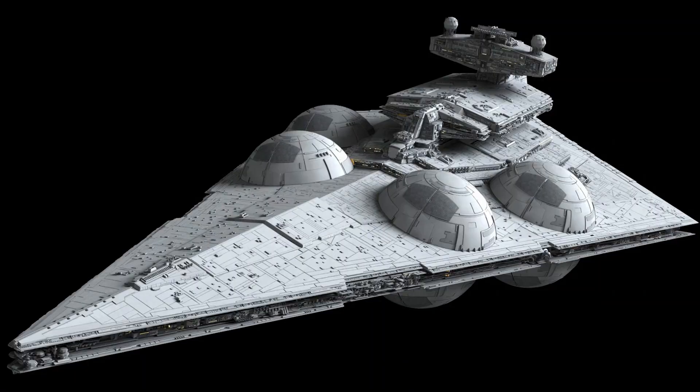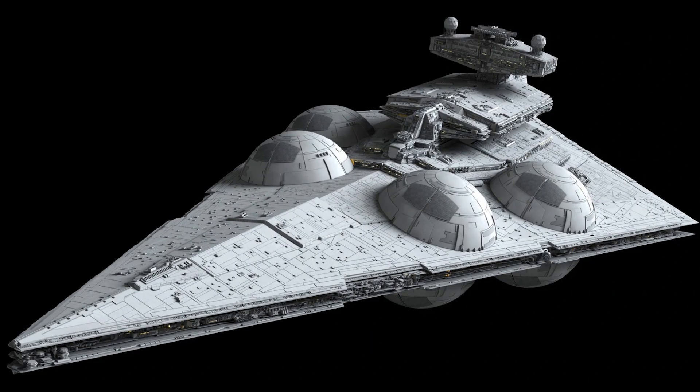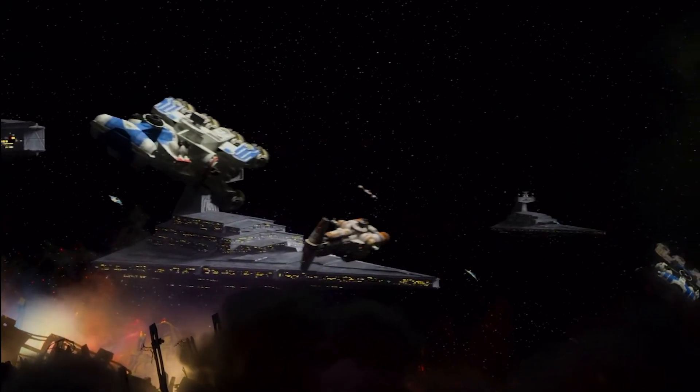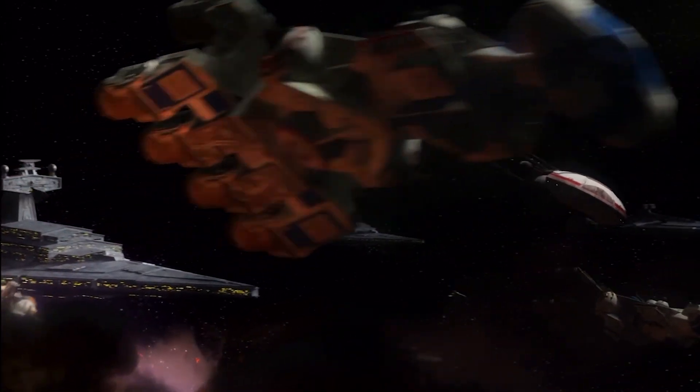What do you guys think of this vessel and how do you think it would have helped the Empire? Let me know your thoughts, questions, and concerns below. If you want more nerdy content, check out the Unknown Regions Podcast, where my brother and I discuss Marvel, Star Wars, and more. Have an amazing day, and may the Force be with you.